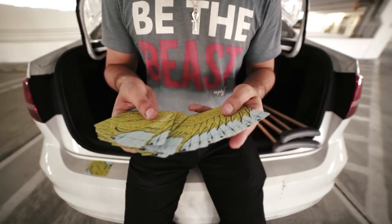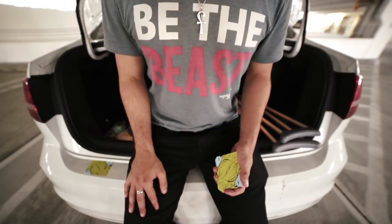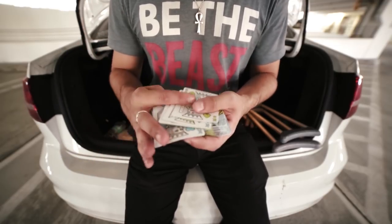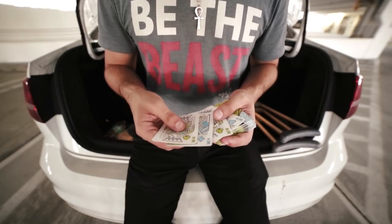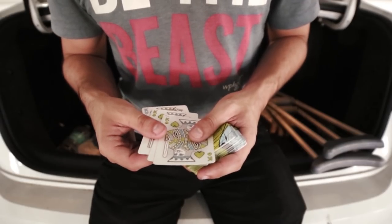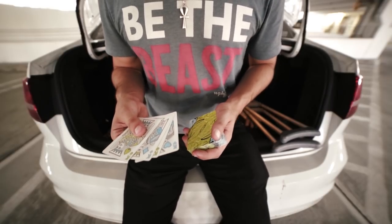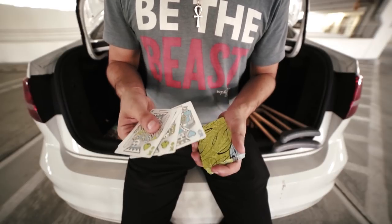So you've produced the four kings, and you tell the spectator you've mastered cutting to the aces — you're an amazing magician, and you can cut directly to the aces each and every single time. Then you turn them over and show they're the kings, and they laugh at you. So you're going to do a move I first saw in Paul Harris's Art of Astonishment called the Jinx Change.